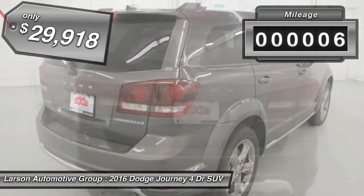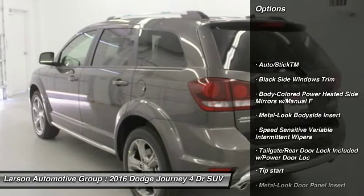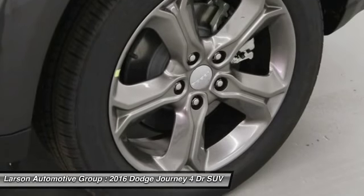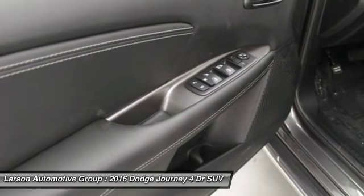This vehicle has less than 100 miles. Here are some of this vehicle's great options: keyless entry, all-wheel drive, leather-wrapped steering wheel, universal garage door opener, compass, trip computer, fog lights, overhead console, tachometer, and outside temperature gauge.